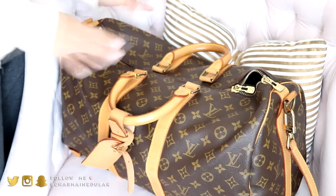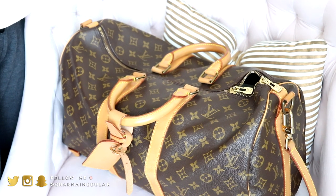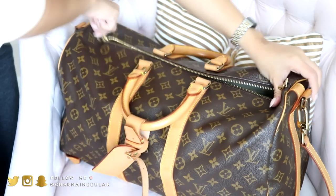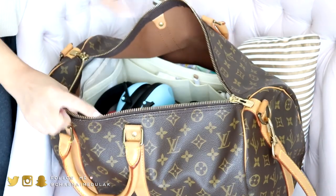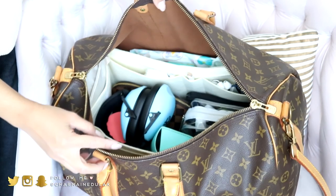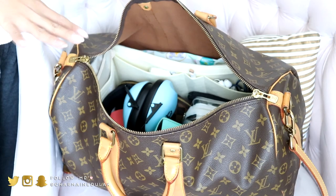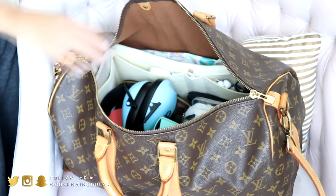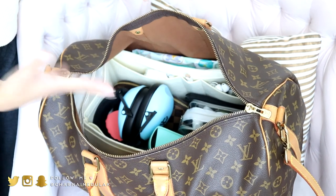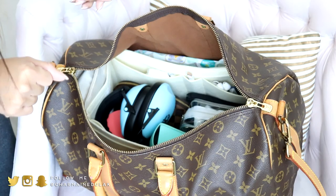Now onto the duffel — my personal size carry-on item. This is the Louis Vuitton Keepall Bandoulière in size 45. Inside I have an organizer which I'll link below. I like the organizer because it helps me keep things tidy, and it's beige so it brightens up the inside of the bag since it can look pretty dark in there.